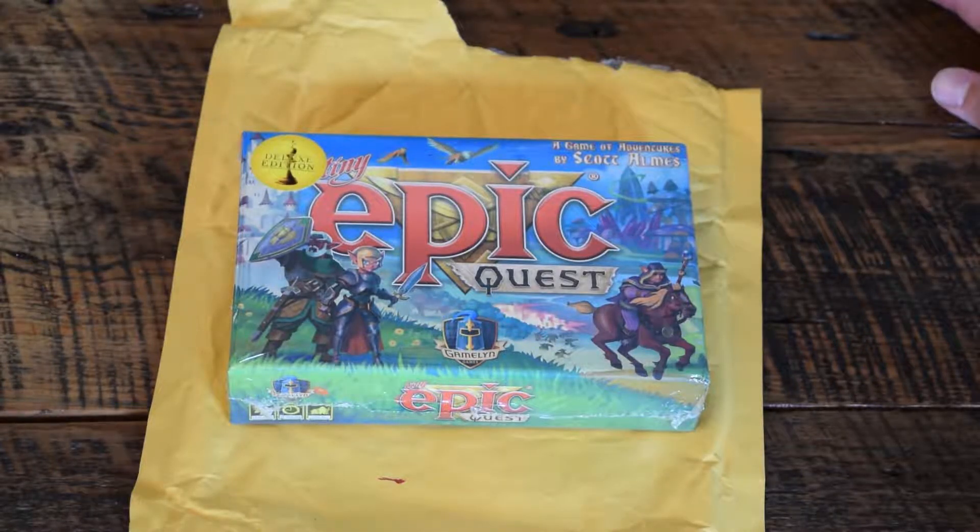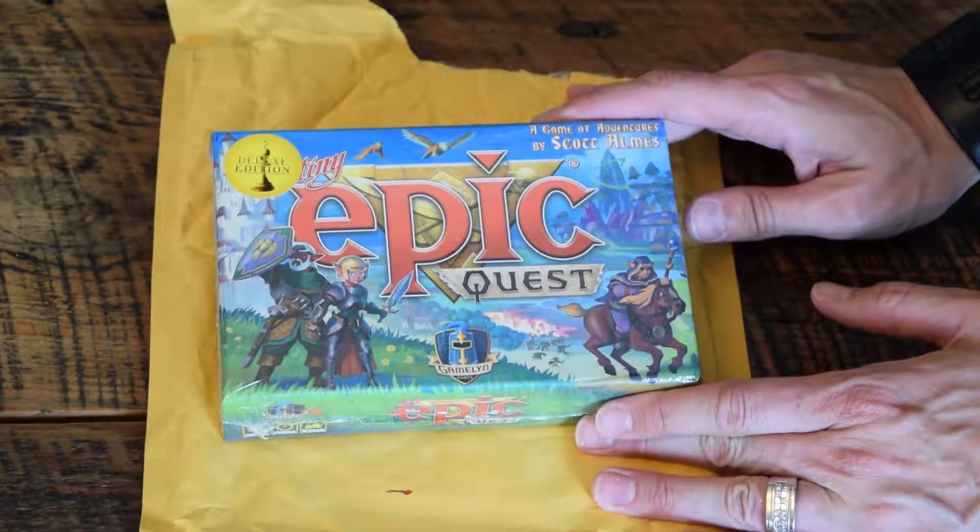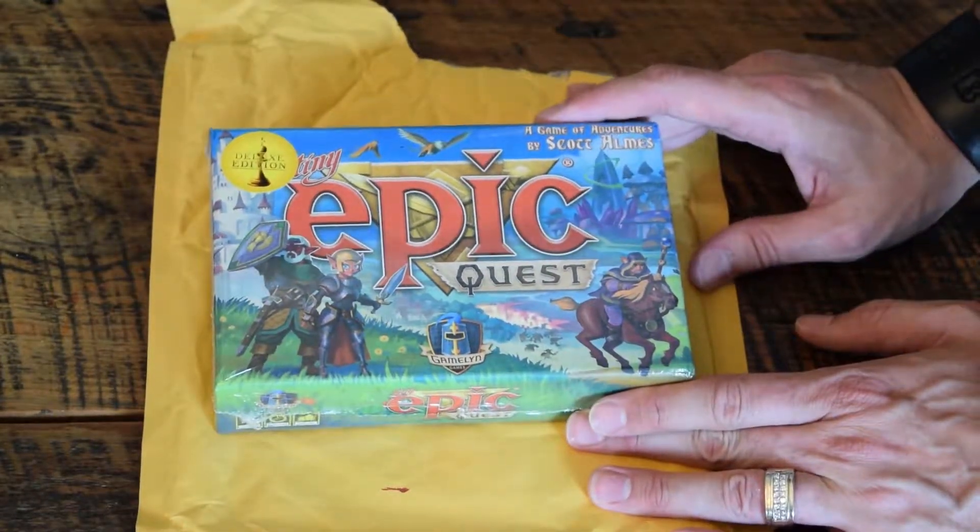What's up everybody? This is Lee with Geek City USA and today my Zelda in a box came in. I'm talking about Tiny Epic Quest.